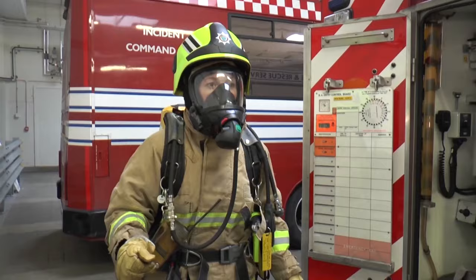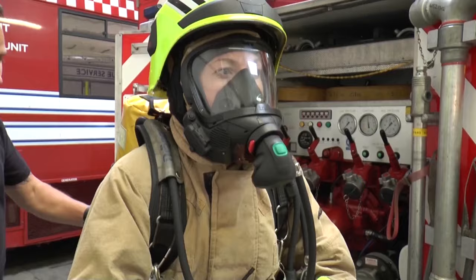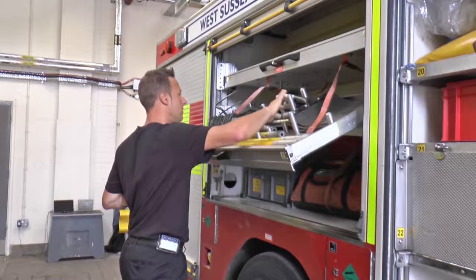Amanda gives everyone a wave. The firefighters have to check the fire engine to make sure everything is ready in case they have an emergency. Can you see what Richard is checking at the moment? He is making sure that everything is in the right place.